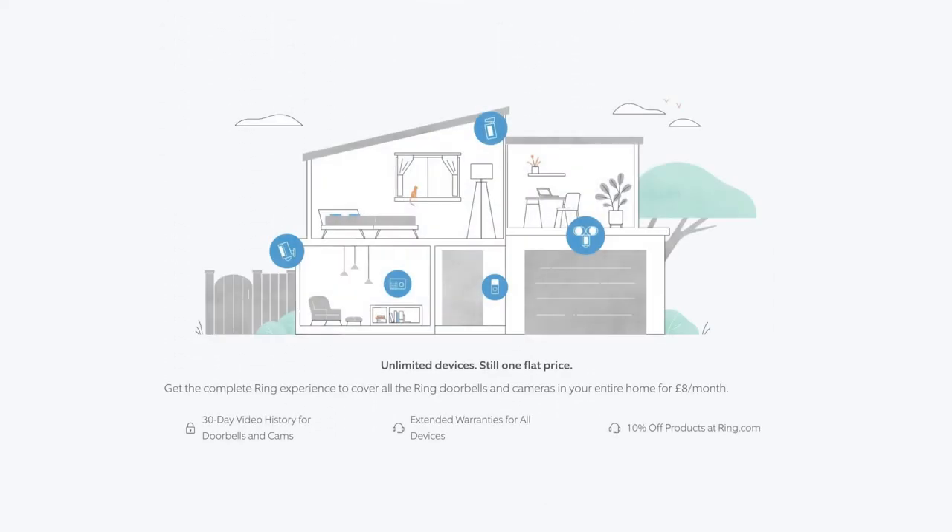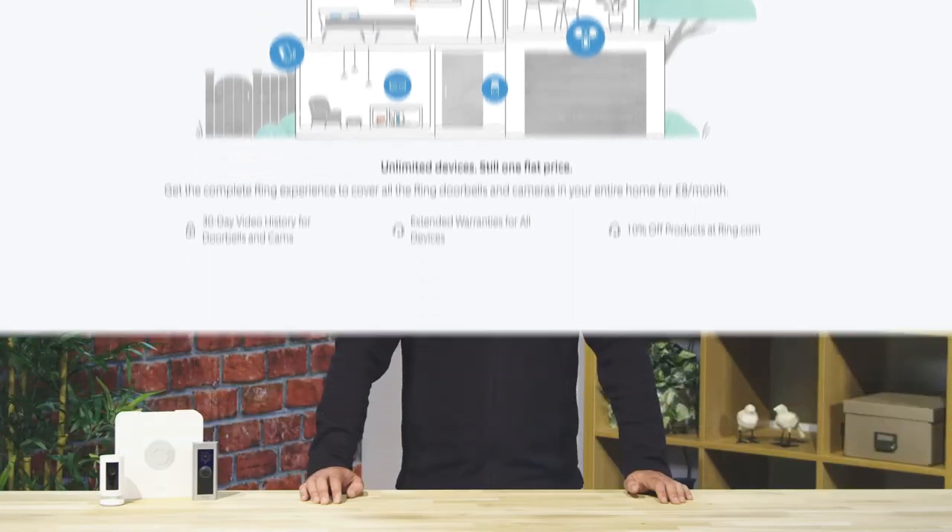For £8 a month, Protect Plus gives customers the complete Ring experience, covering all their devices no matter how many there are for one flat monthly price. As well as all the benefits of Ring Protect Basic, subscribers also receive extended warranties for all their Ring devices and a 10% discount for all products purchased at Ring.com. For customers with Ring Alarm, Ring Protect Plus also adds an additional layer of security with the ability to opt into assisted monitoring.